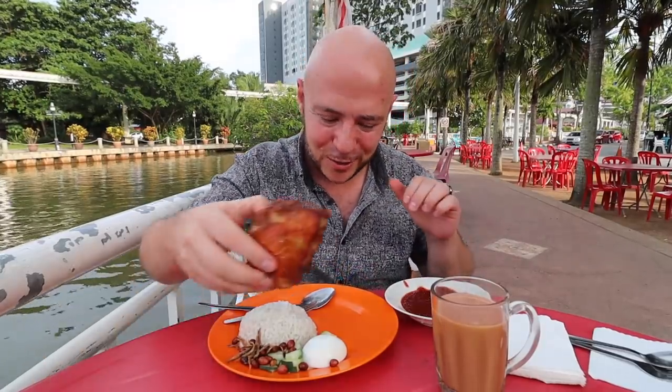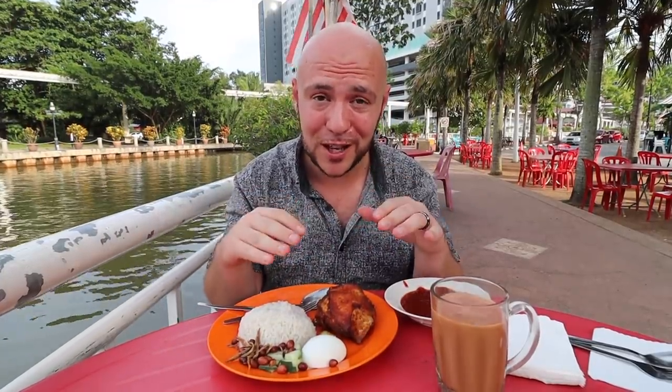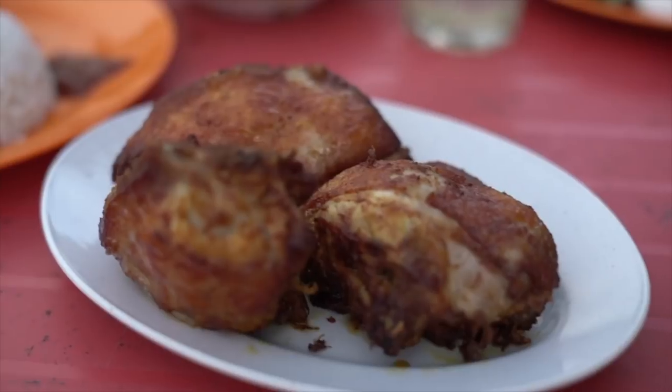A lot of you ask us how we eat so much. This is part of the reason why — we actually have not eaten for a very long time. We intermittent fast. That's why we order a lot of food, because it's been probably 18 hours since we last eaten.